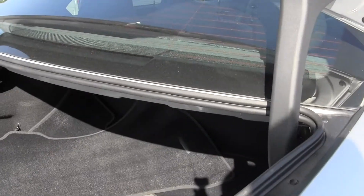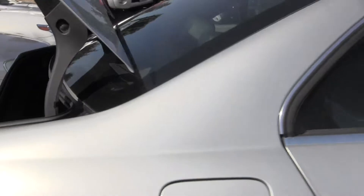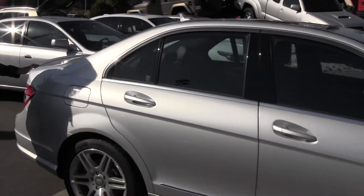Here at Chaplin's, all of our pre-owned inventory goes through an extensive safety inspection performed by our certified service technicians and is professionally detailed, so you can purchase with confidence.